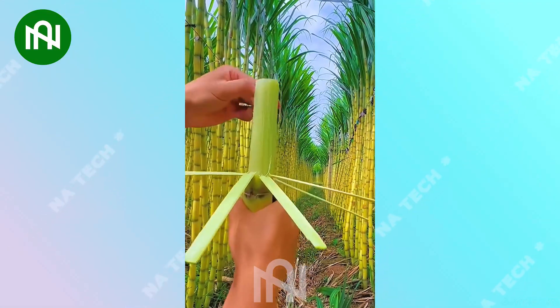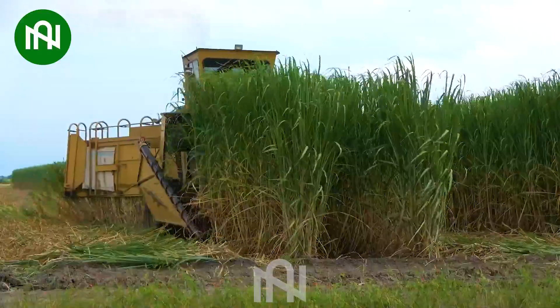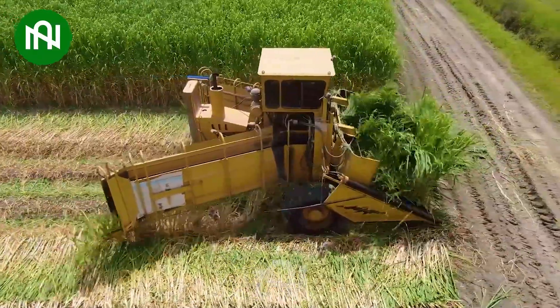Are you a sugarcane enthusiast? Harvesting 10,000 square meters of sugarcane in a day seems impossible, but with this remarkable machine, it achieves the task in just a few hours, showcasing truly astounding productivity.